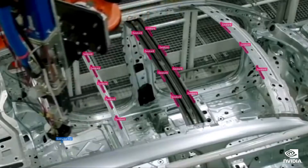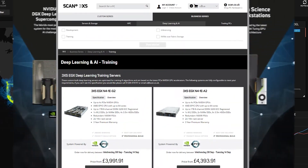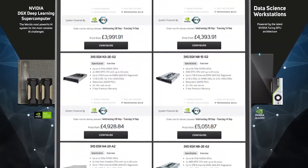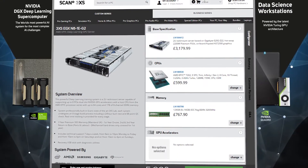Using a custom-built NVIDIA EGX training system from Scan for your deep learning and AI workloads gives you the ultimate control — not only in that you can choose the ideal specification for your projects, but also the fact that you can build in flexibility as required.